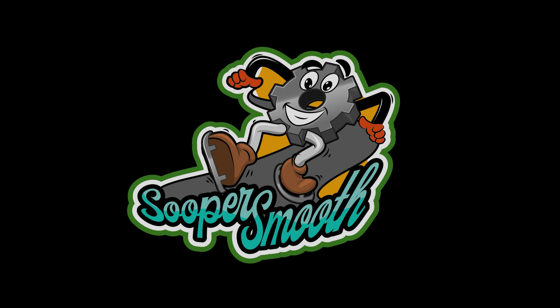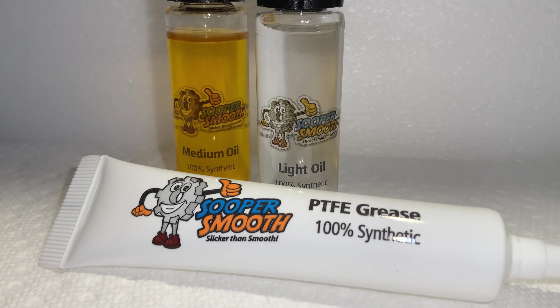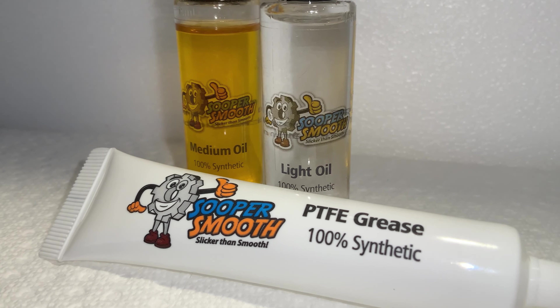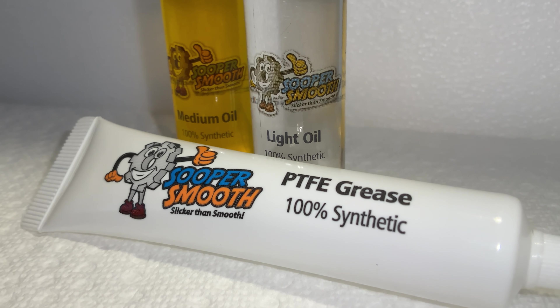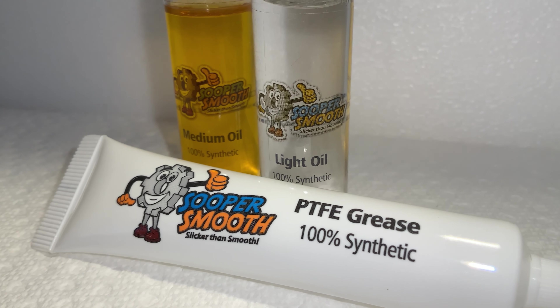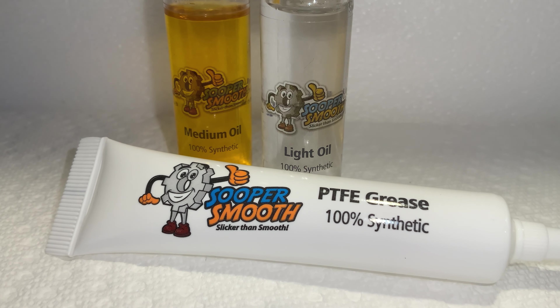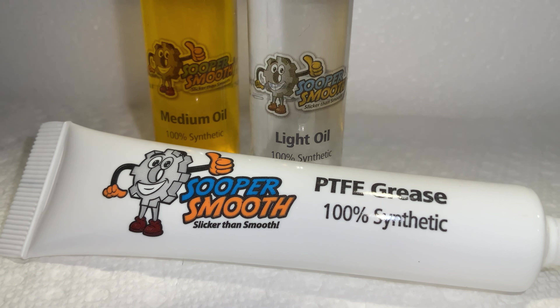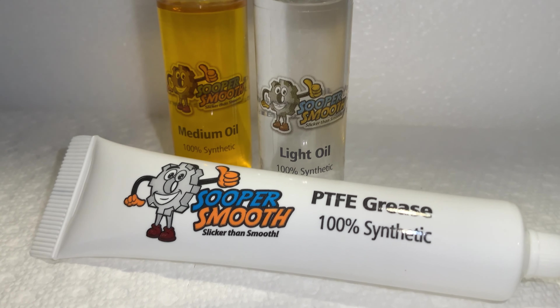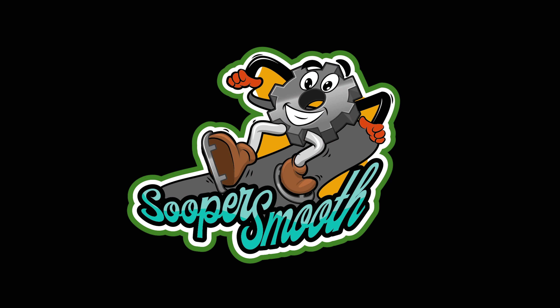Today's episode is brought to you by Super Smooth Hobby Lubricants. Super Smooth Hobby Lubricants are 100% synthetic, and they come in medium oil versions, light oil, and PTFE or Teflon grease in this handy tube. These are very recent and modern formulations. The company that manufactures the oil and grease for Super Smooth is a very well-known company, and Super Smooth worked with their chemists to make sure these would fulfill the needs of modern hobbyists. These formulas are specifically designed not to gum up and not to attract any kind of grease, dirt, or dust. Super Smooth — it's slicker than smooth.